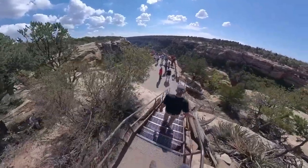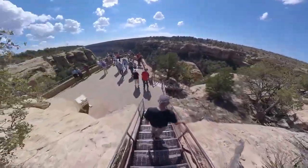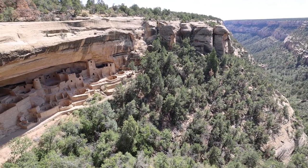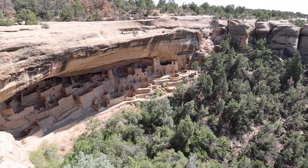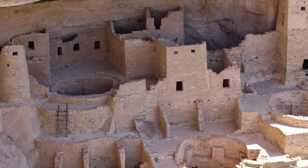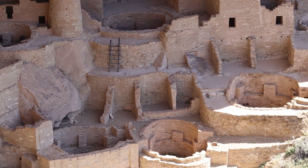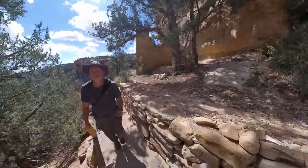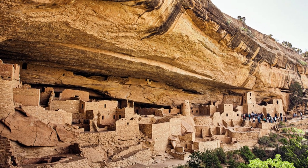Visitors to Mesa Verde can discover other remarkable cliff dwellings such as Balcony House and Spruce Tree House. Balcony House is notable for its thrilling access, requiring visitors to climb a 32-foot ladder and crawl through a narrow tunnel to reach the site. Spruce Tree House, on the other hand, offers a more accessible experience, providing a glimpse into the daily life of the ancestral Puebloans through its well-preserved rooms and ceremonial spaces.